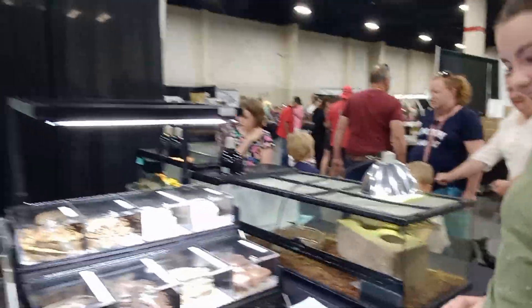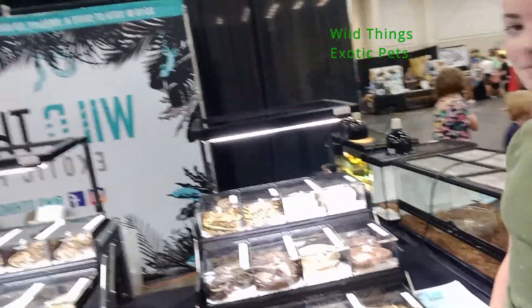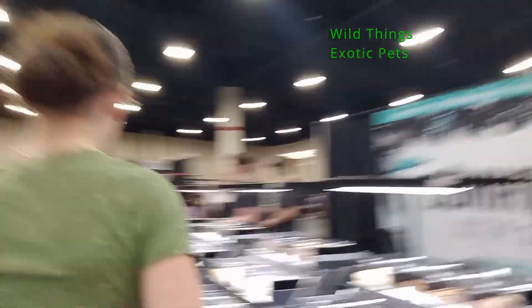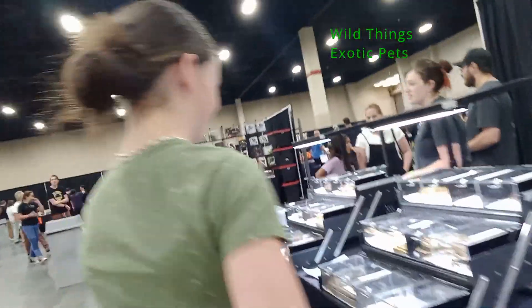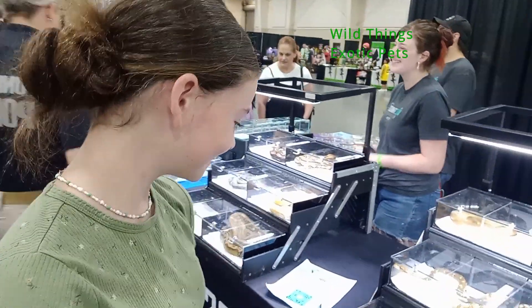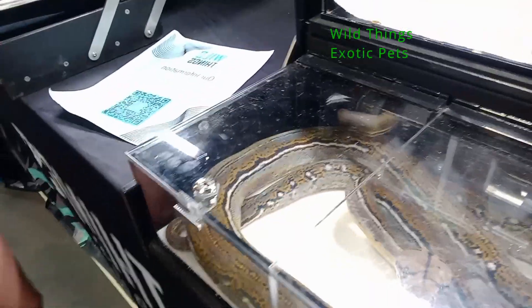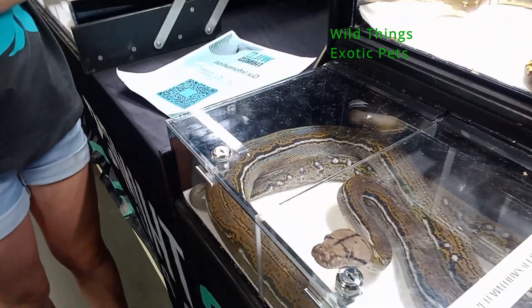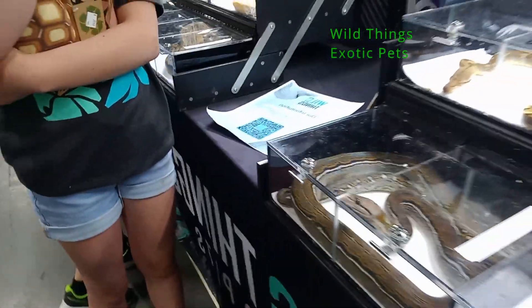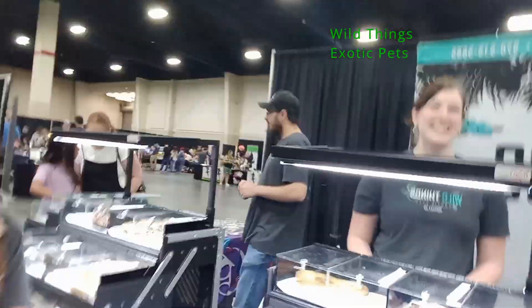Oh, to the ball pythons. They're really pretty. If you could pick one, which one would it be? I am a sucker for retics too. So this one is a tiger and a puristic retic — and what grabs your eye about this guy? We are just taking a look at our favorite animals here. Again, we came back to Wild Things — this is like the third time we've come here.